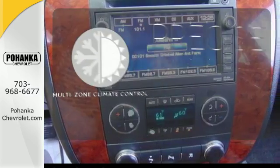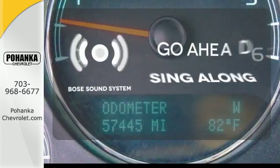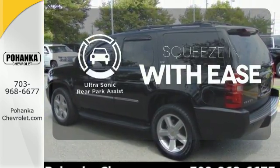No one will complain about the temperature with a multi-zone climate control. Let your music envelop the cabin with the Bose sound system. The ultrasonic rear park assist lets you squeeze into tight spots with ease.